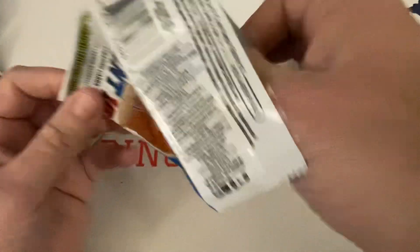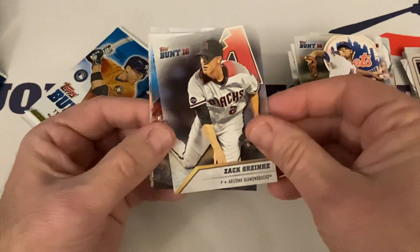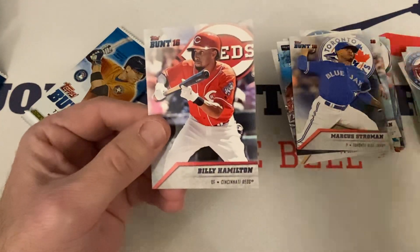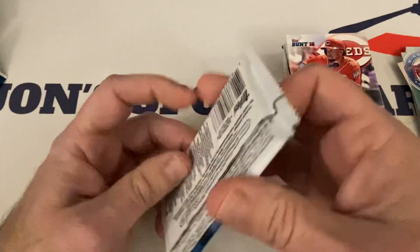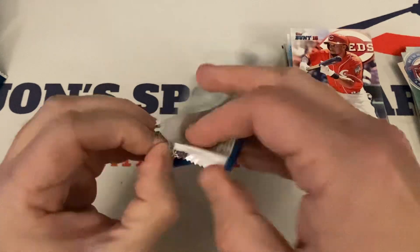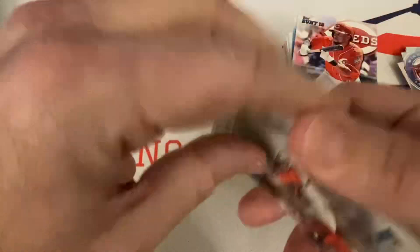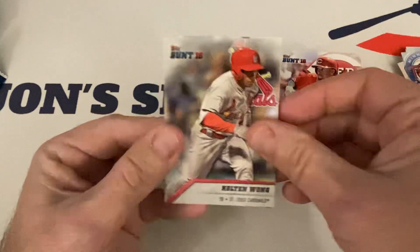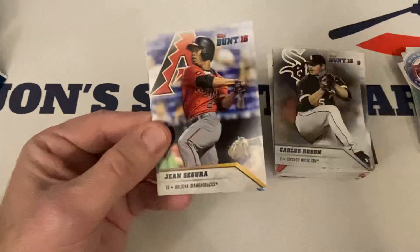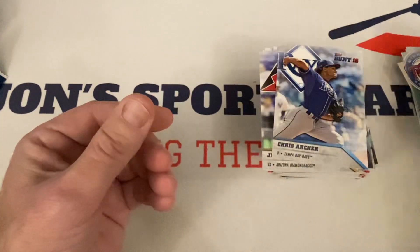Two more packs to go — any last pack magic? Freddie Freeman, Steven Matz, Zach Greinke, the code, Marcus Stroman, Jose Berrios rookie, Billy Hamilton. So we got almost everybody. Last pack: Colton Wong starts us out, Anthony Rizzo, Carlos Rendon, Randy Johnson Unique Unis, Gene Segura, Chris Archer, and Michael Conforto rookie rounds out the pack and the box.